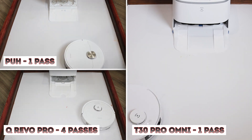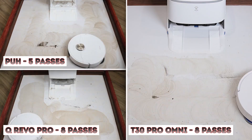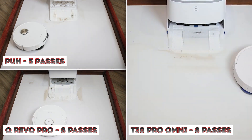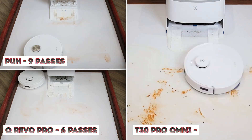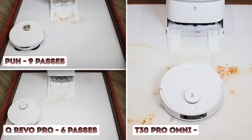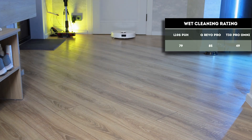The Dreame Pro Ultra Heat's finer microfiber cloth absorbed dirt much faster than the coarser cloths of the Qrevo Pro and T30 Pro Omni. In the catch-up test, Roborock performed the best, cleaning up in six passes. Dreame took longer to deal with red streaks on the edge, and the Deebot didn't manage it at all — its cloths didn't press hard enough. Overall, Roborock and Qrevo Pro scored higher for wet cleaning than their competitors.